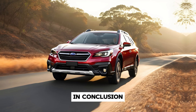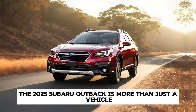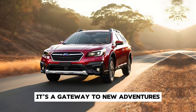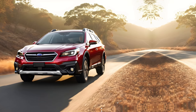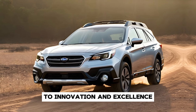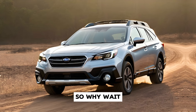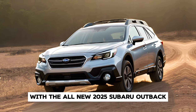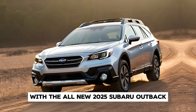In conclusion, the 2025 Subaru Outback is more than just a vehicle — it's a gateway to new adventures, a symbol of freedom, and a testament to Subaru's unwavering commitment to innovation and excellence. So why wait? Embrace the journey and experience the extraordinary with the all-new 2025 Subaru Outback.